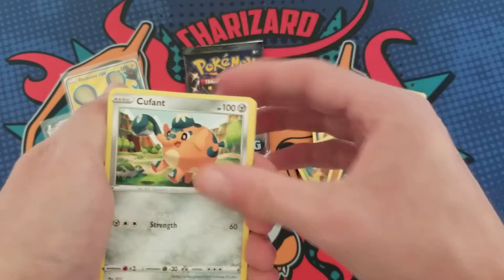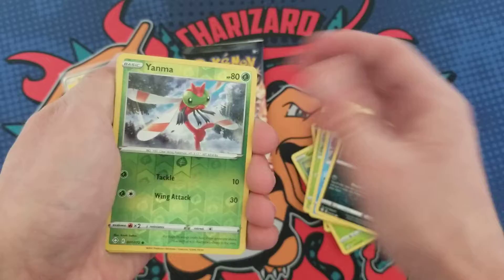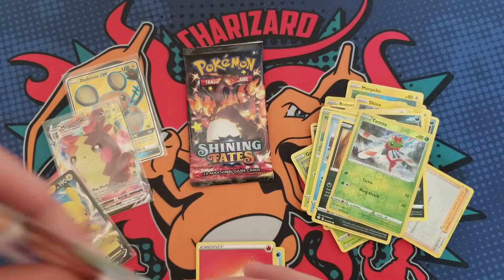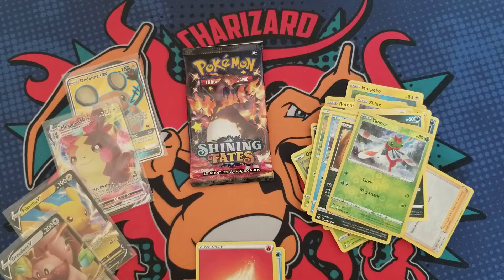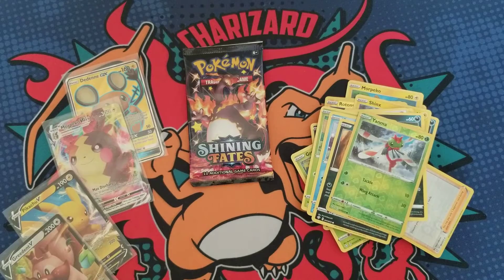Pack number three of Shiny Fates — Gossifleur, Snom, Weezing, Yanma, and a Greedent. Okay, okay — that's a hit! There's the code. Last pack — can we pull a shiny today? Maybe, probably not, but you never know.